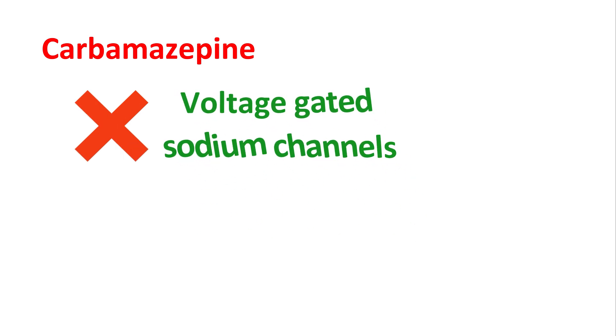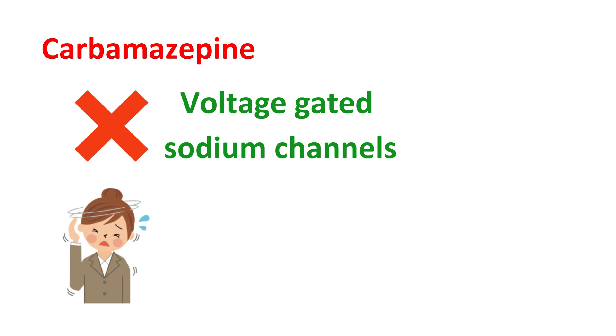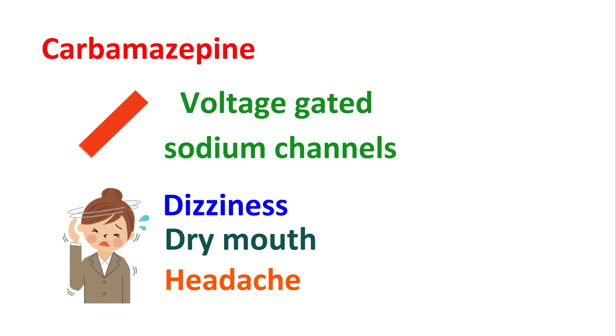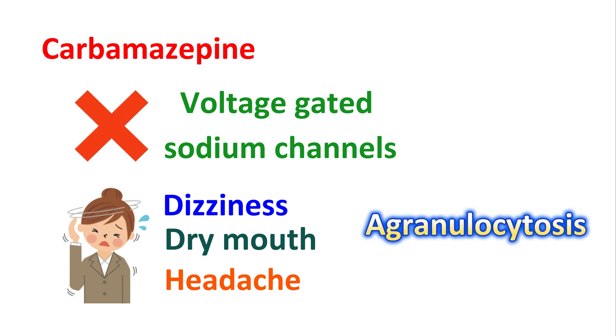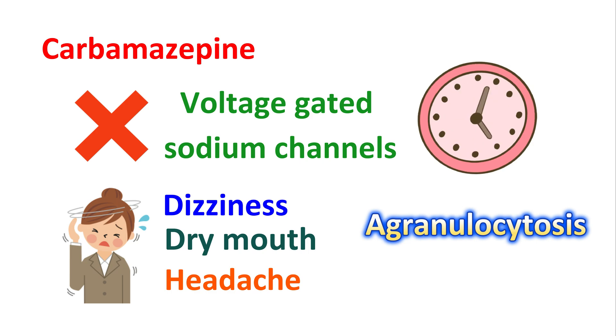Among these drugs, carbamazepine is one of the most widely used medications for treating this condition. It blocks voltage-gated sodium channels, thereby reducing neuronal activity and effectively controlling the pain associated with trigeminal neuralgia. However, it can produce side effects like dizziness, sleepiness, dry mouth, and headache. It can also produce blood disorders leading to anemia and agranulocytosis. The effectiveness of carbamazepine can decline over time, so as treatment is continued you may observe decreased efficacy in relieving the symptoms.